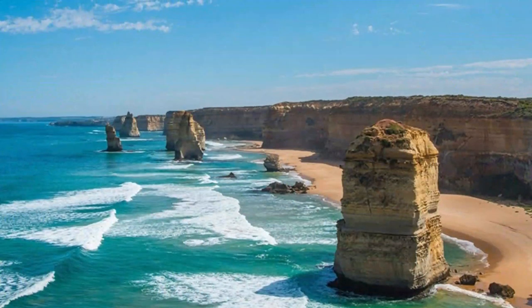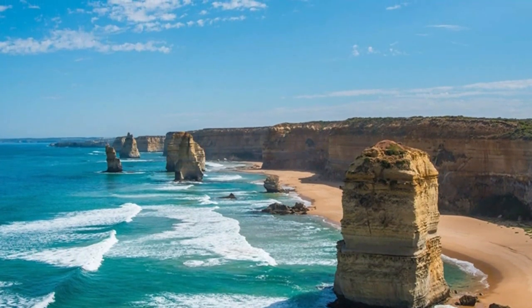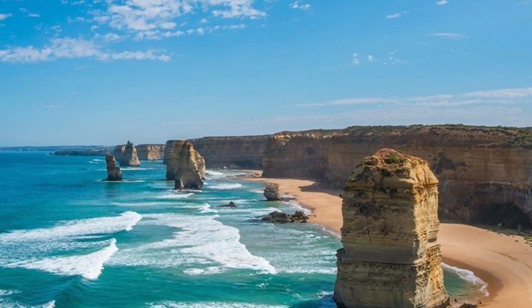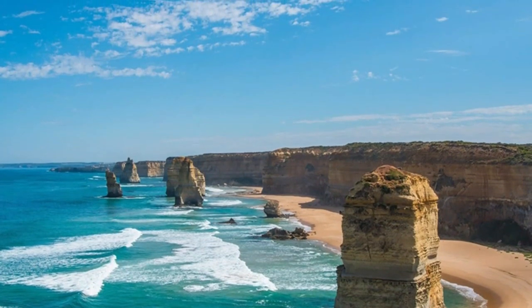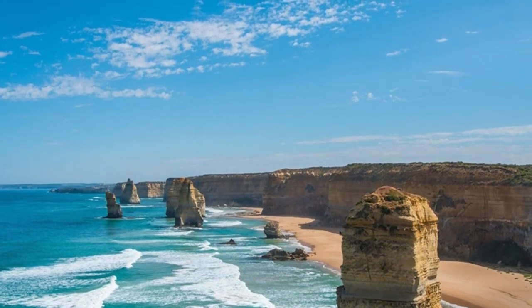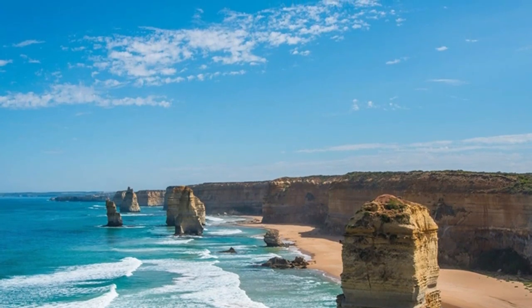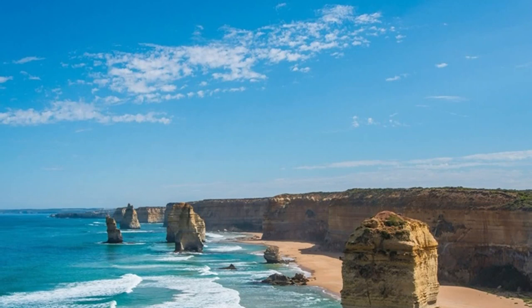Number 3: Torquay Beach. Torquay, just past Geelong, is your gateway to the Great Ocean Road and only just over an hour from Melbourne. There are two main beaches. The front beach is perfect for families as it is well-sheltered and the water is calm enough for swimming. There is lots of grass area, perfect for picnics and BBQs.